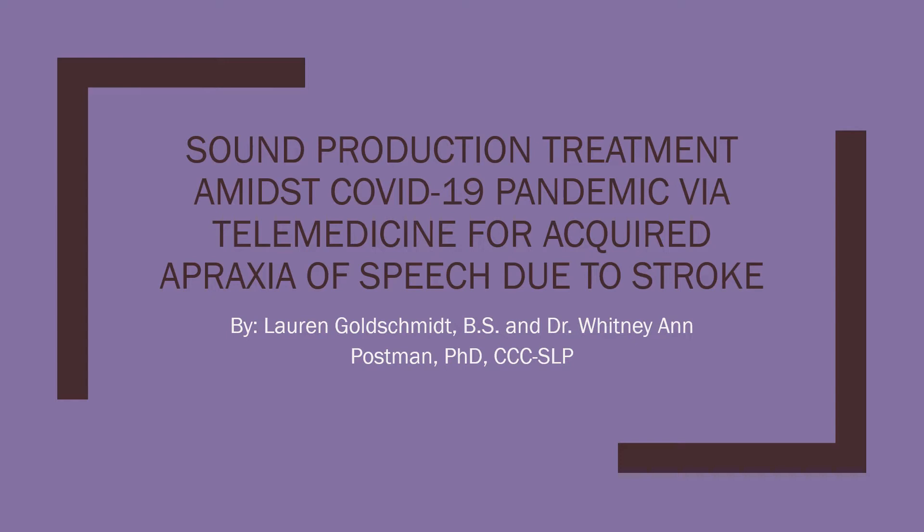Our research team included Dr. Whitney Postman, who is a research professor at St. Louis University, and Natalie Carr, Liz Eiken, Katie Bulland, and myself, who are all graduate clinicians at St. Louis University.